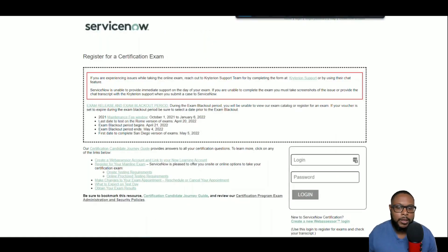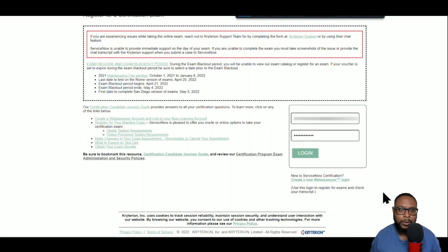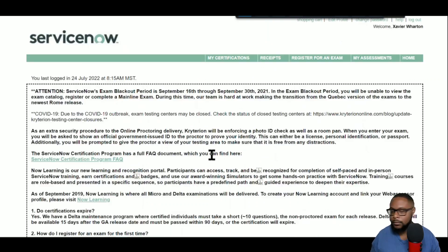Navigate back to your Web Assessor login page. The link is webassessor.com/service_now — that'll take you to the login page. If you haven't created an account, please do so; it's free. This is how you'll actually pay for and take the exam. Once you're logged in, click the link at the top that says 'Register for an Exam' — in the top header in light green you'll see 'My Certifications,' 'Receipts,' and 'Register for an Exam.'